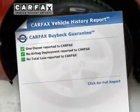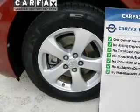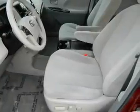Know the history on this ride and greatly reduce your buying risk with the included Carfax Vehicle History Report. Plus, enjoy these notable features that are included in this vehicle: power door locks, power windows, cruise control, power steering.